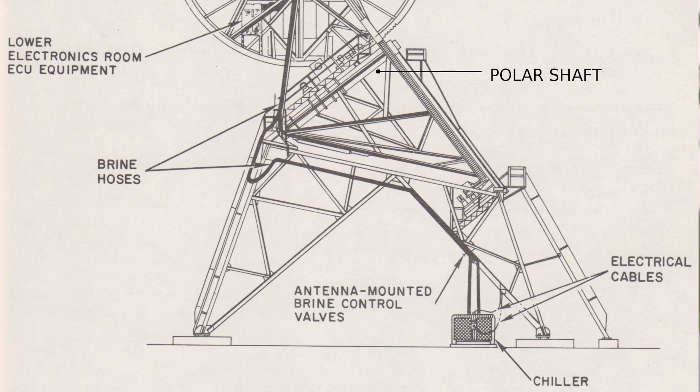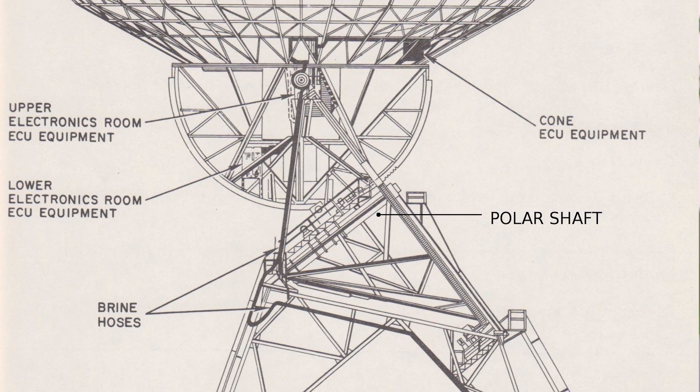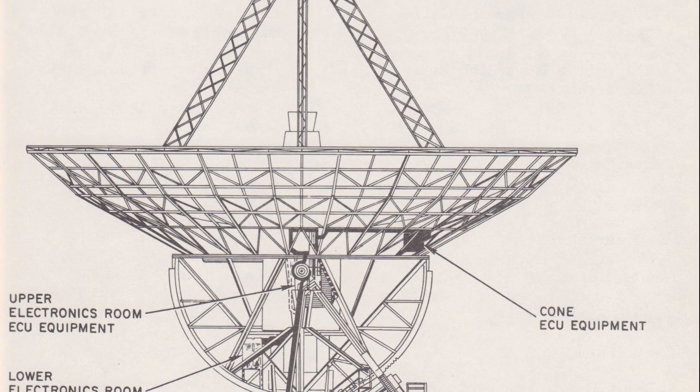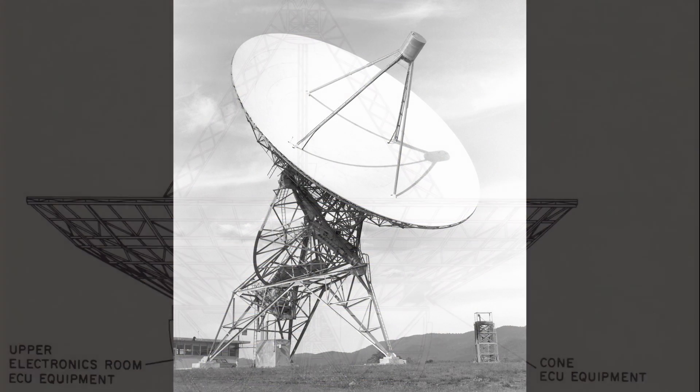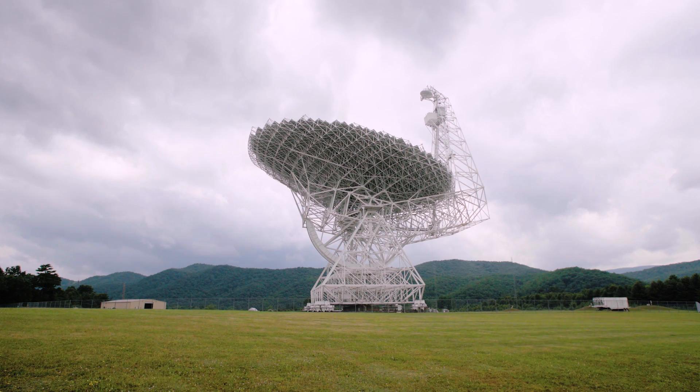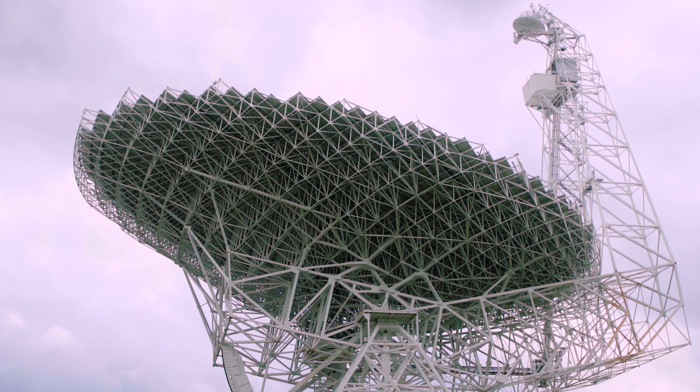In 1959 our first radio telescope, the first major instrument on site, was completed — that's the Howard Tatel 85-1 as we call it — and we were open for business at that point. It wasn't until 2000 when the Green Bank Telescope was completed, and it has been in service since and is still the world's premier single-dish telescope.